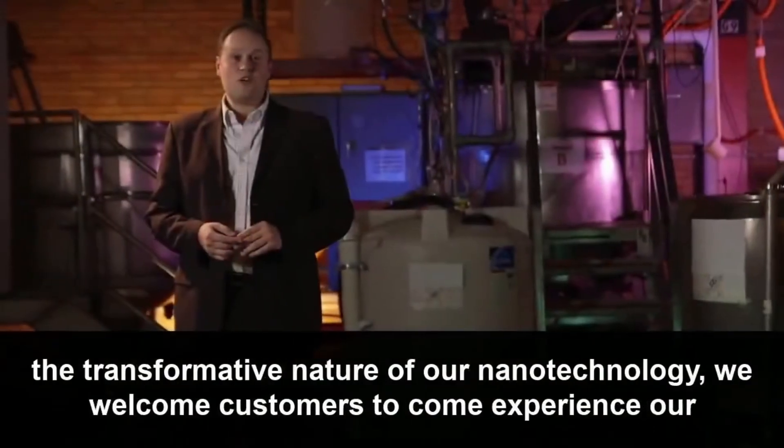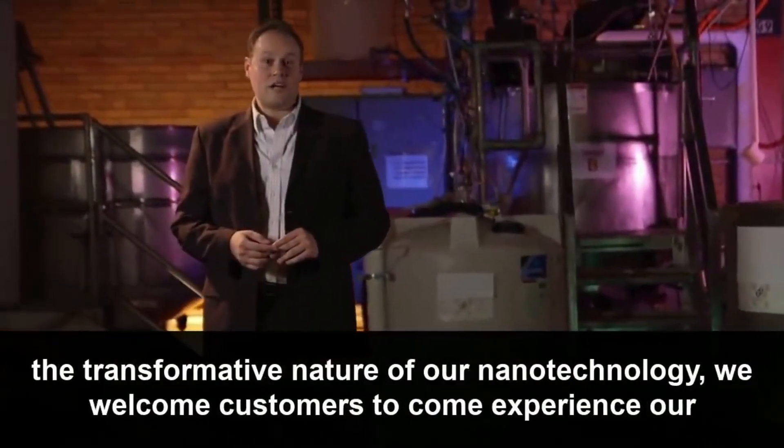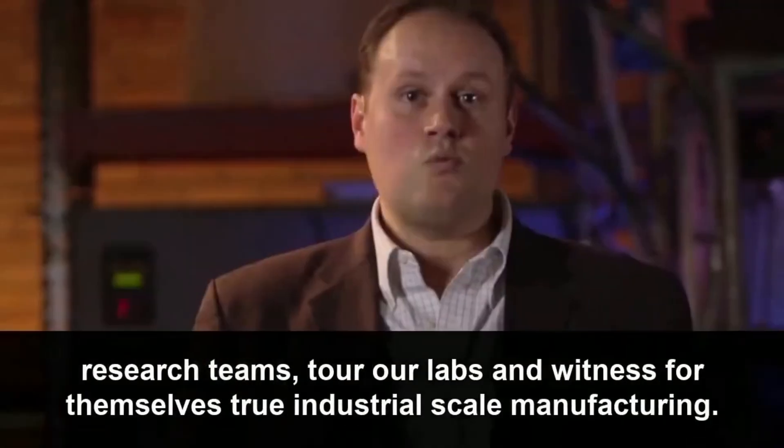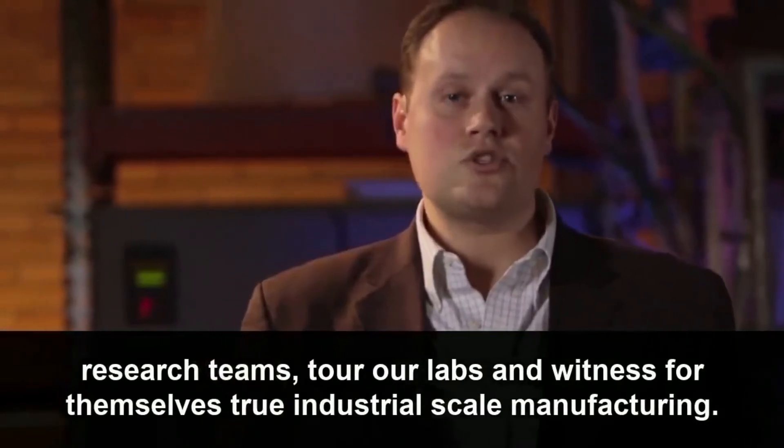Given the level of innovation and the transformative nature of our nanotechnology, we welcome customers to come experience our research teams, tour our labs, and witness for themselves true industrial scale manufacturing.